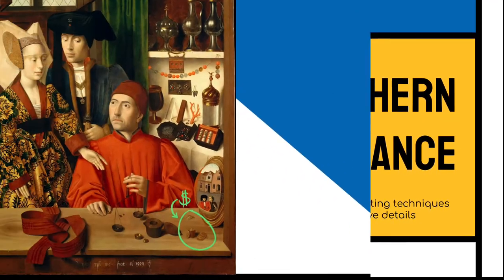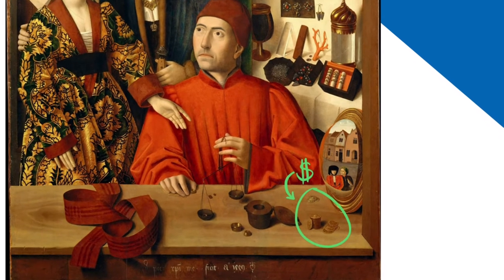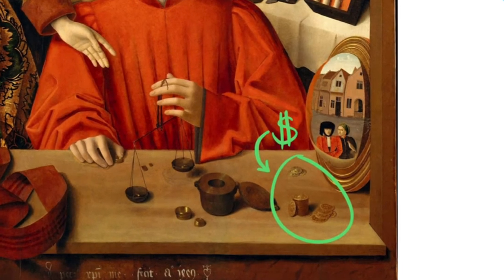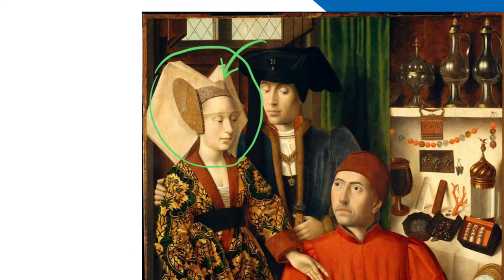Evidence of the time period comes from the Burgundian gold ducats, also known as the Gold Angels of King Henry VI of England, who ruled from 1422 to 1461 and then again from 1470 to 1471. Additionally, the woman behind the table is wearing a double-horned headdress, considered fashionable from 1250 to 1500.